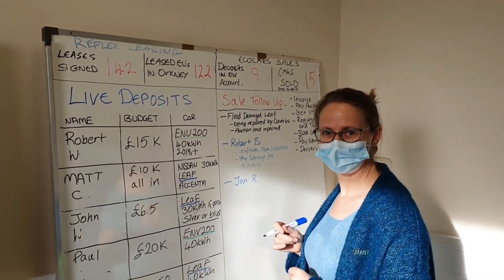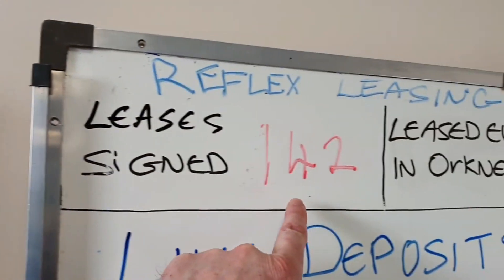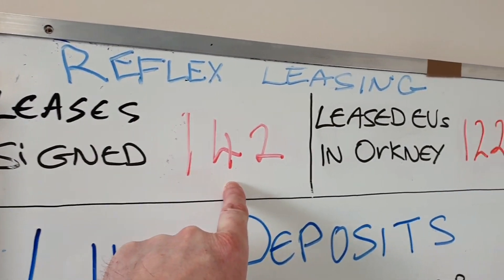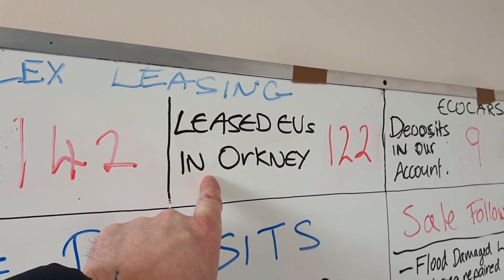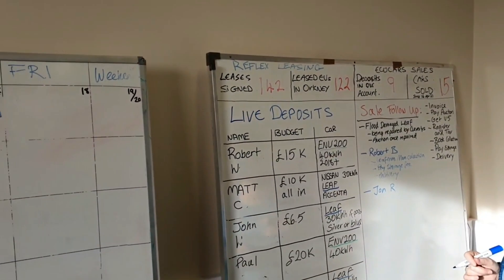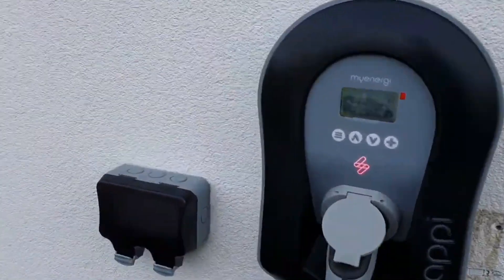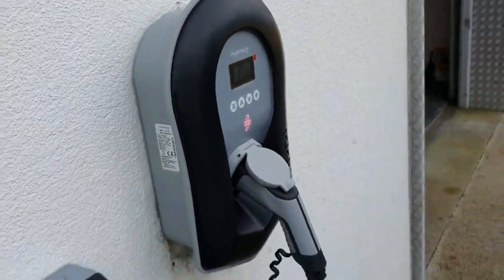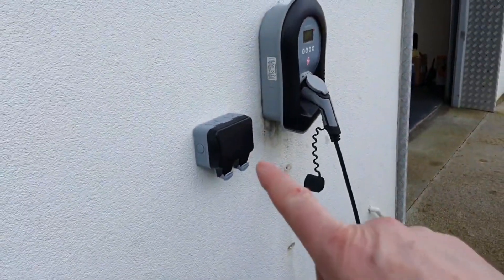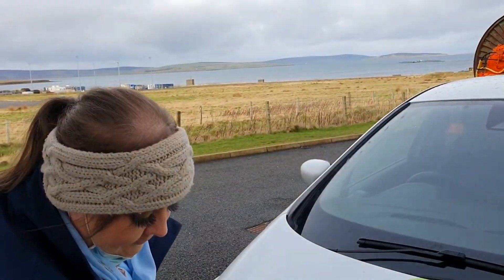On the Reflex side, we've had 142 leases signed and the number of actual EVs here on Orkney is 122, so that's changing all the time. We've also got a Zappy just installed yesterday, and there's an outside socket for cleaning the cars as well.